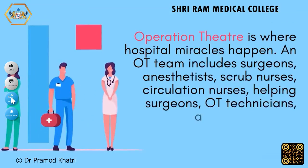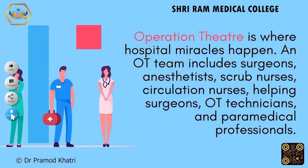The operation theatre is where hospital miracles happen. An OT team includes surgeons, anaesthetists, scrub nurses, circulation nurses, helping surgeons, OT technicians, and paramedical professionals.